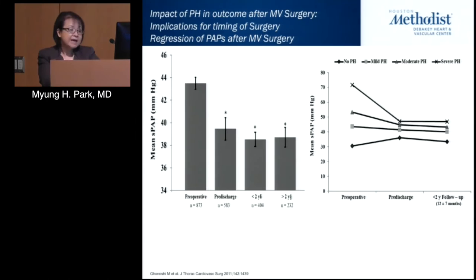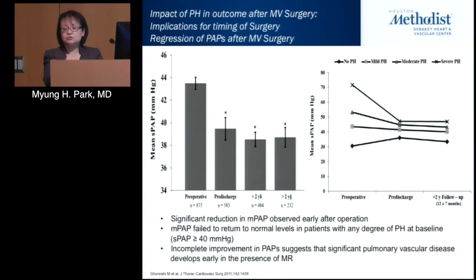The question is whether pulmonary pressures ever normalize after surgery — and the answer is really no. There is a significant decrease in pulmonary pressures at pre-discharge, but after that there is no further meaningful change. Unless you enter surgery with a normal PA pressure, the likelihood is you will probably never get to normalcy. This illustrates that chronic mitral regurgitation causes early remodeling of the pulmonary vasculature that does not fully reverse even after removing the nidus.